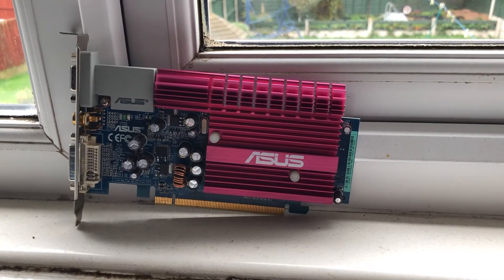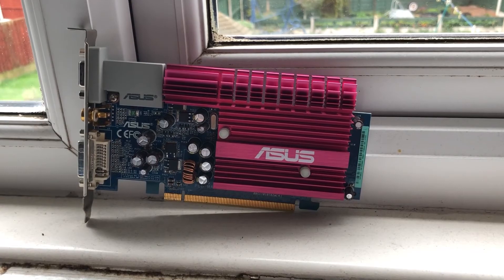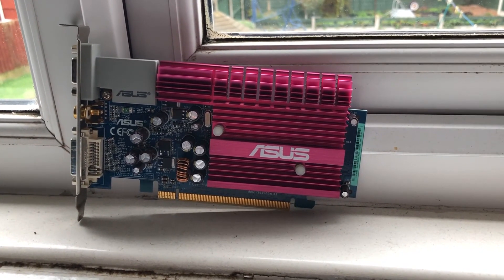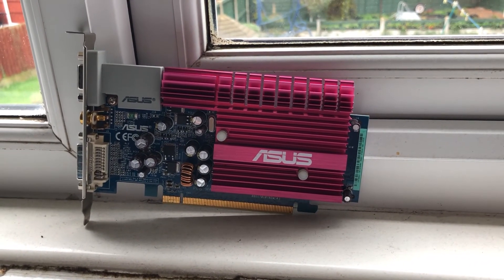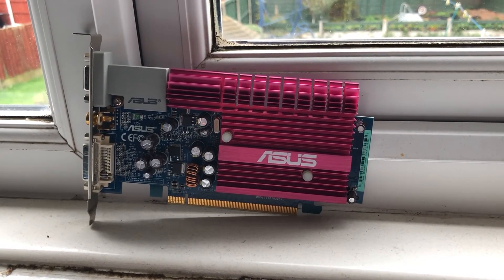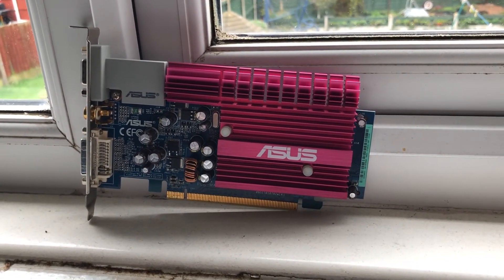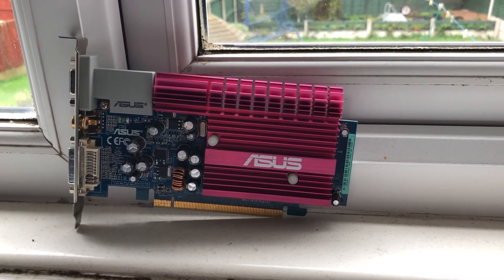I don't like throwing things away, especially old stuff — the right to repair movement and all that — but there's a point where you can't really do anything about it. It would cost way too much to repair relative to what it's worth, since it only cost me 25 pence.